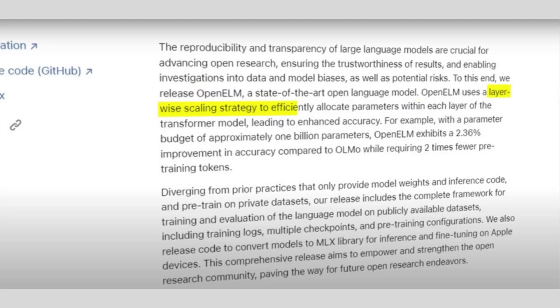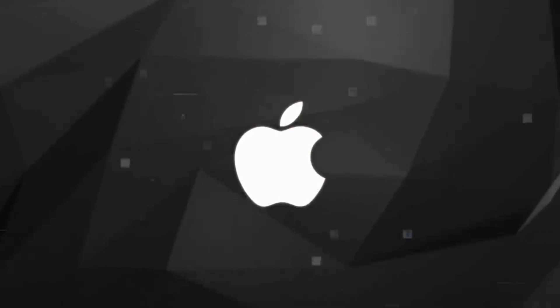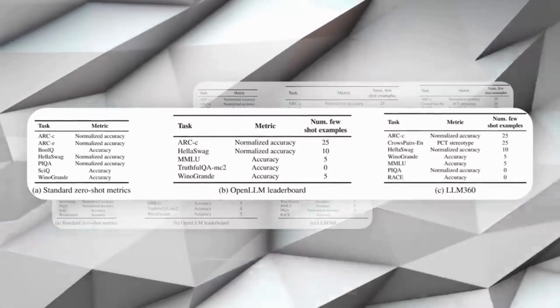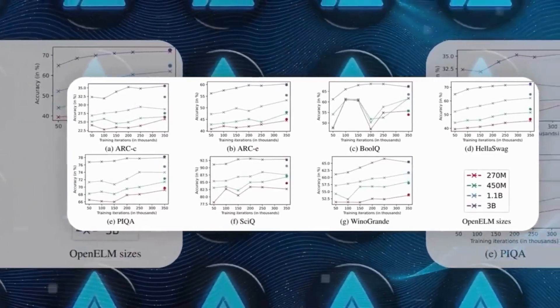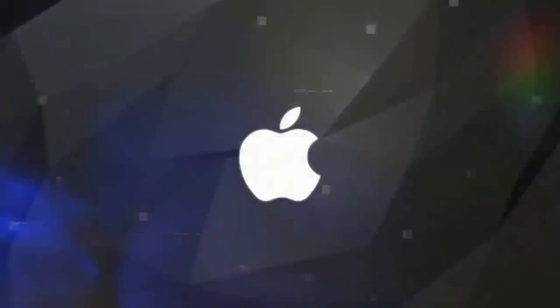This success is due to the layer-wise scaling technique, which adjusts the settings in each layer of the model to improve its performance. The effectiveness of the model is also clear in various standard zero-shot and few-shot tasks, where Open ELM consistently does better than other models. These tasks check how well the model can understand and respond to new situations it hasn't been specially trained for, which is really important for real-world use.